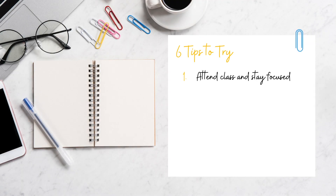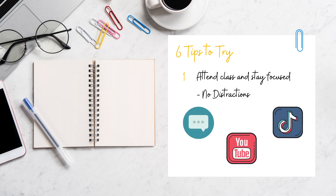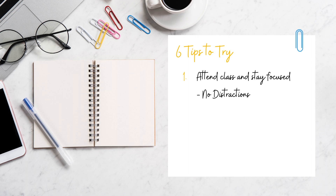My first tip is to attend class and stay focused. Make sure you're going to school every day, attending class on time, and paying attention with no distractions like texting, YouTube, or TikTok. The worst thing you can do for yourself is actually make the effort to show up to class, but waste it by being distracted the entire time.